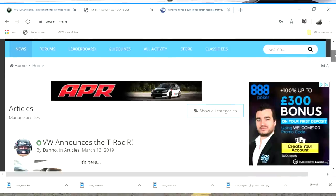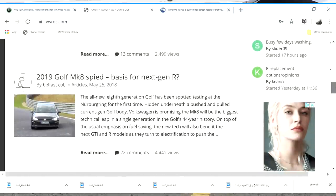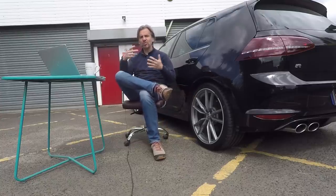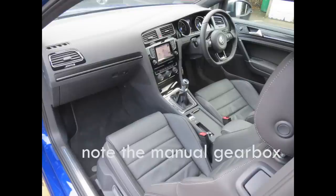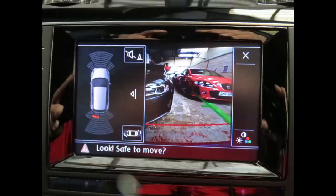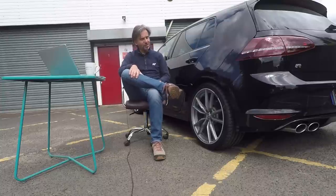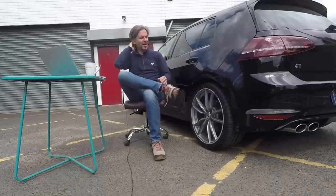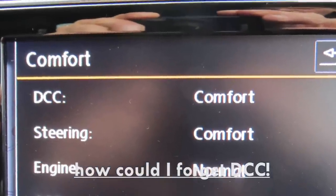I joined the VWROC forum — a great forum if you're an owner — and sorted out my spec through discussions on there. I went for a Lapis Blue three-door; I didn't really need a five-door and didn't want to pay extra for it, plus it's heavier. I went for leather because I felt the car at that price point should have it, nav for the same reason, rear-view camera because it was cheap, and Pretorias because they looked ace and filled the arches beautifully. I didn't really like the Cadiz wheels and still don't. A proper light enthusiast spec car.